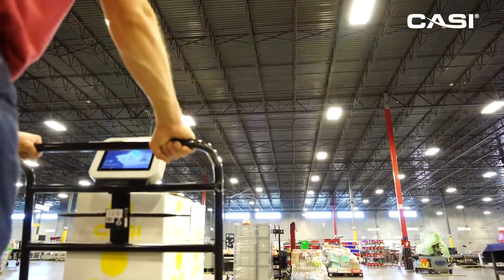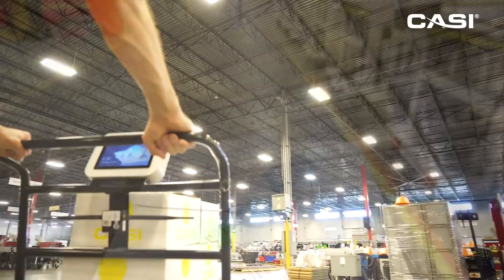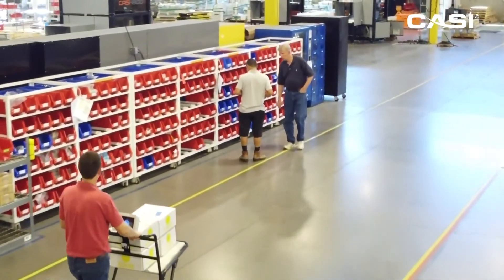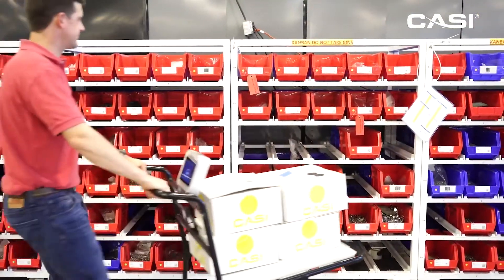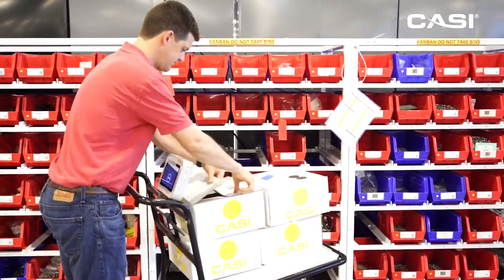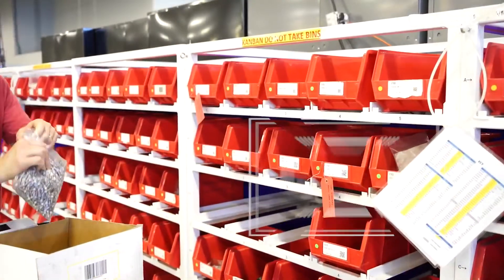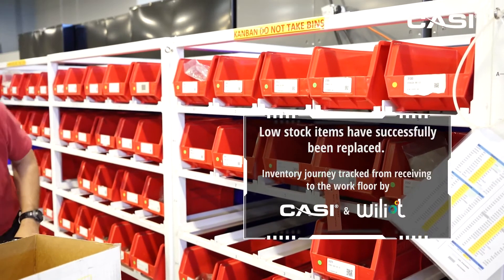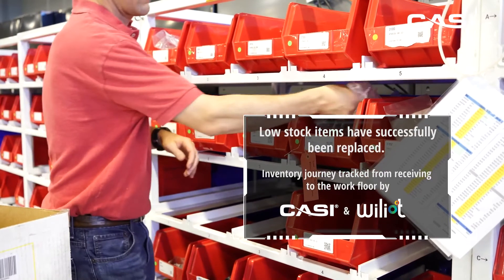The process that we have seen has tracked these boxes and their contents across the warehouse while moving them through various inventory states. This case study demonstrates some of the advantages of merging CASI's automation with Williott's inventory management technology. As you can see, the hardware is successfully transferred to the correct bin location and the assembly team may resume work with these parts.